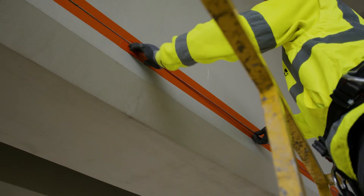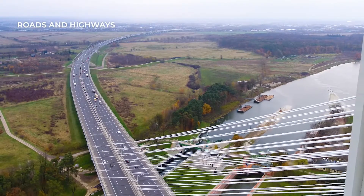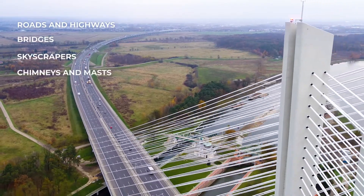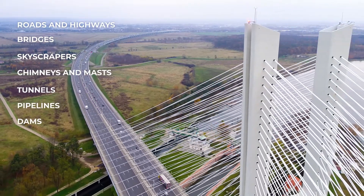And what types of construction are monitored by our sensors? Roads, highways, bridges, skyscrapers, chimneys and masts, tunnels, pipelines, and dams. The application options are limitless.